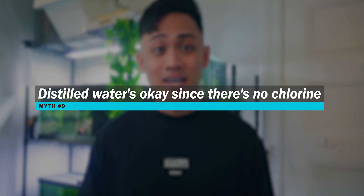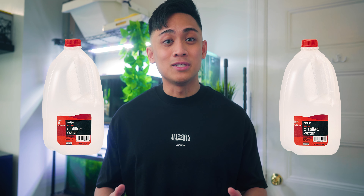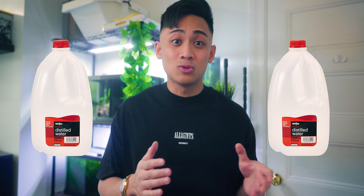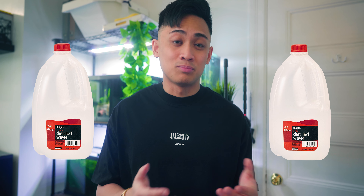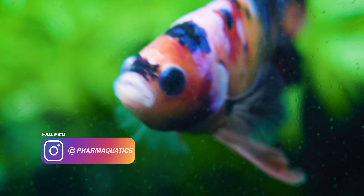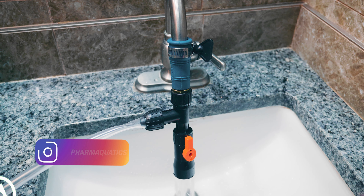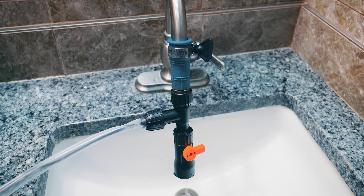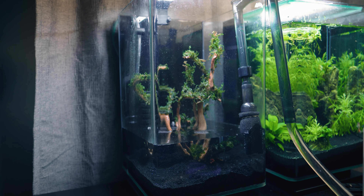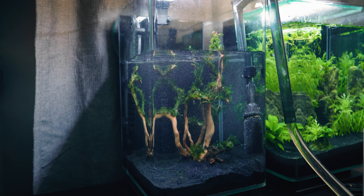The ninth myth is that you can use distilled water in betta fish tanks. The misconception here is that since there is no chlorine in distilled water, it must be safe for betta fish. But distilled water lacks more than just chlorine — it has no minerals or nutrients; it's just pure water. Bettas need certain essential minerals in their water to thrive physiologically, many of which you can get from dechlorinated tap water. Use of distilled water isn't really recommended. You may get away with it short term, but long-term use can lead to deficiencies. Just use dechlorinated tap water — it really is not that difficult.